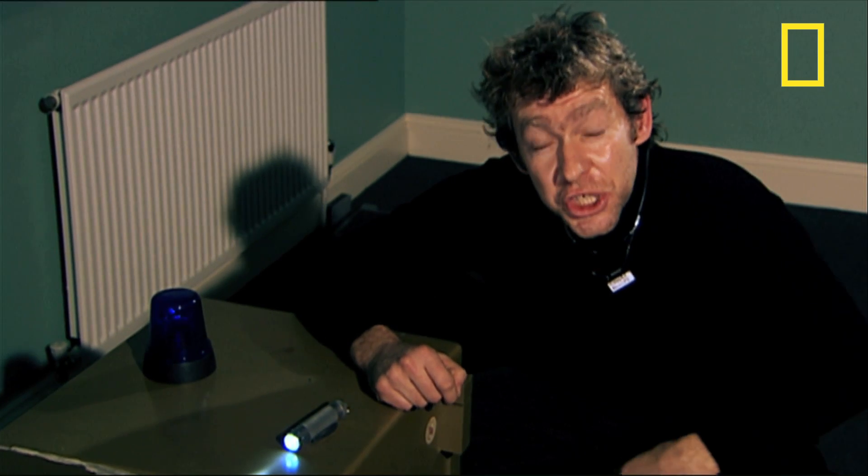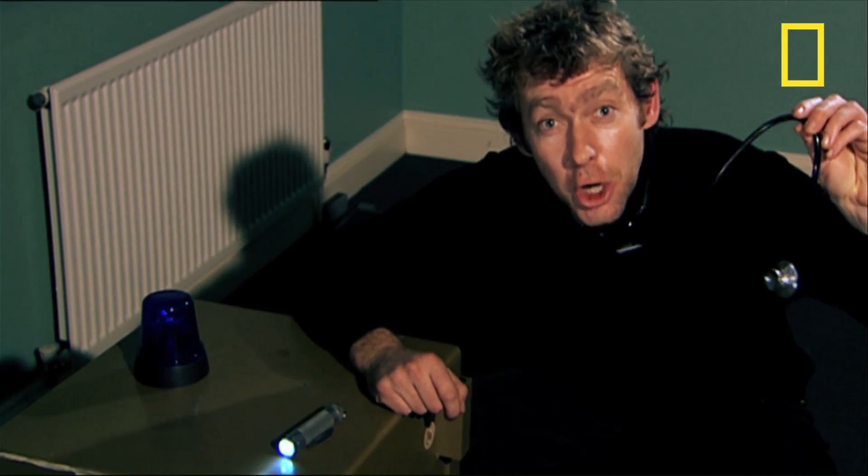This whole scenario does pose a very interesting question. Is it really possible to crack a safe like this, using just a stethoscope, as we've seen in so many movies?